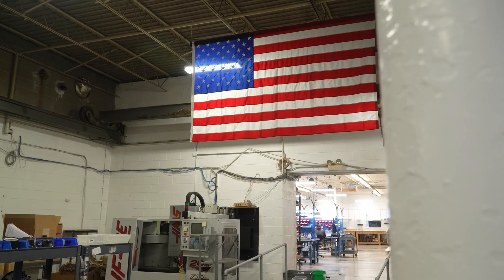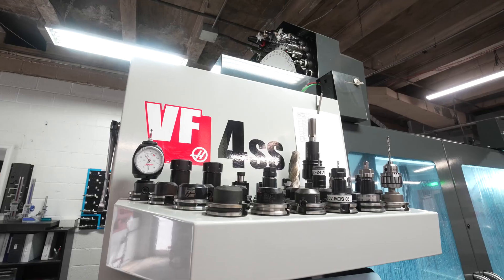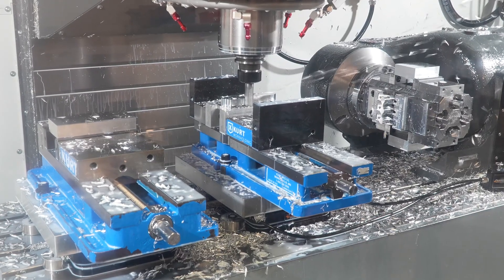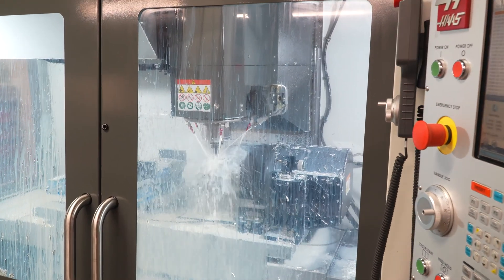The OE was our first machine, and it worked like a champ. It made good parts and held tight tolerances. We ended up going with the VF4 because it had the wider bed, the travel, the 50-tool carousel, the probe for touching off tools, and the probe for touching off work offsets.